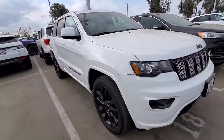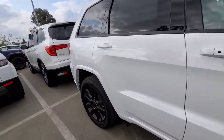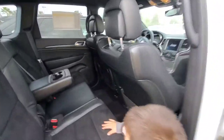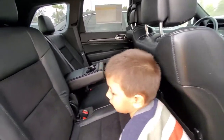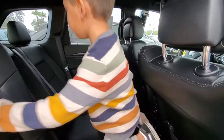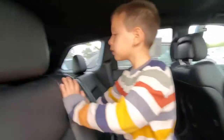I like the Jeep Grand Cherokee but I don't think it's three-row. Yeah, it's not three-row — it's only two-row. Kind of sad, but I've really liked this one for a few years now. But it's not big enough.